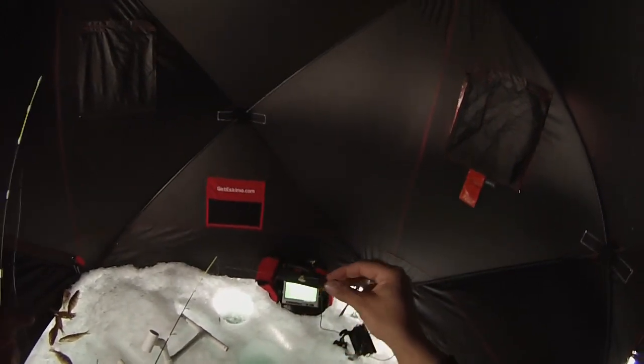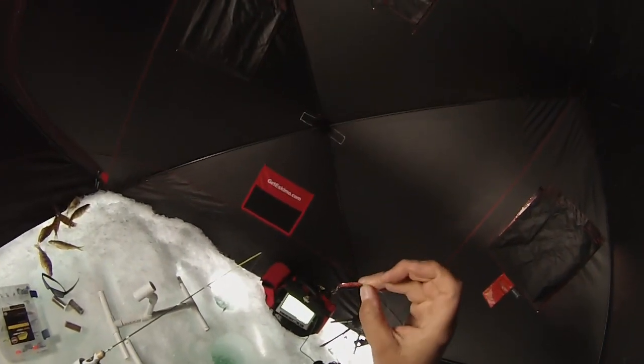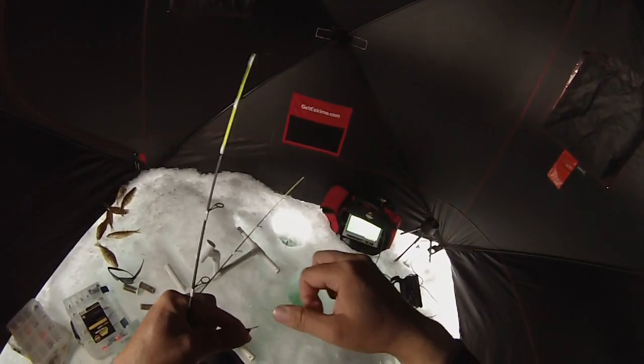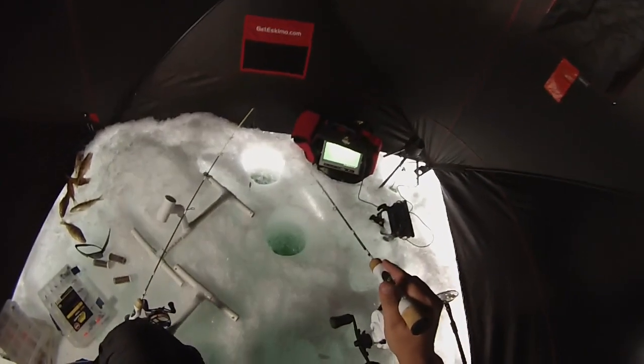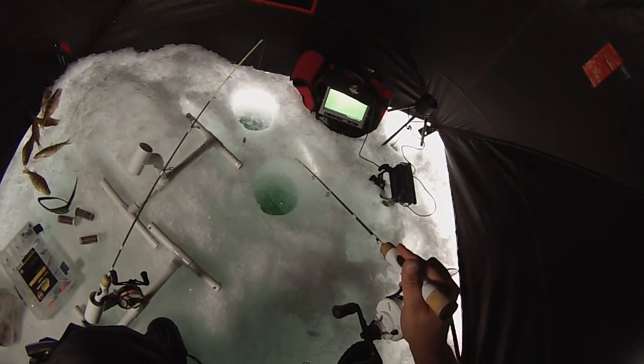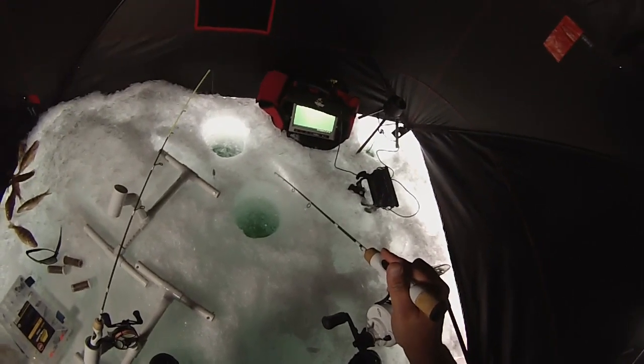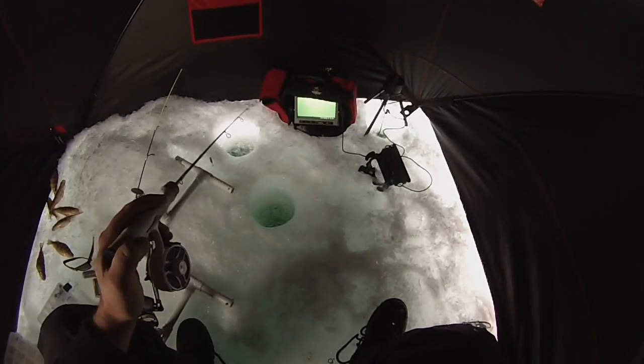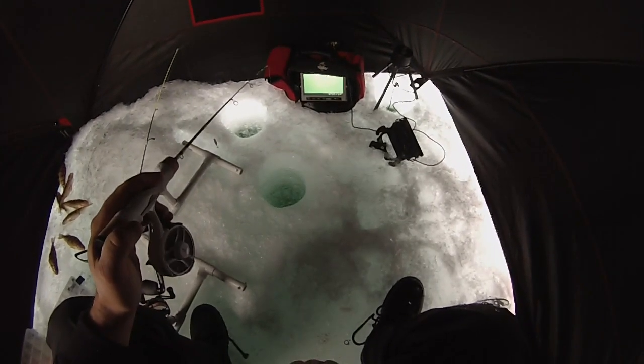Gonna give this guy a shot. It's a little flutter leech by Clam — gold and black with some red lines on the side. Not going to tip it with anything; they've been so active. Let's see if they like this one too. Almost got it back to the bottom here.